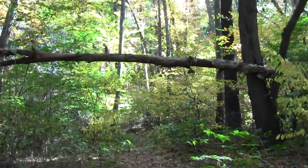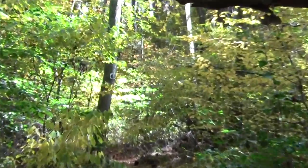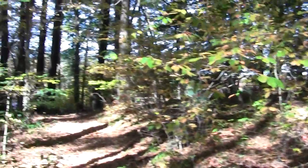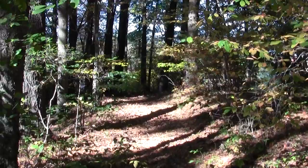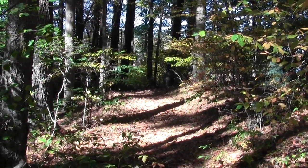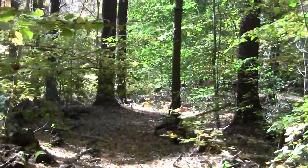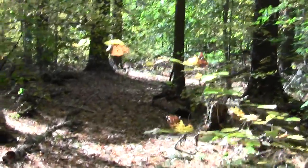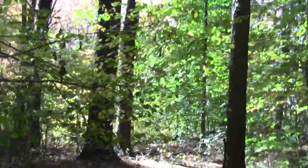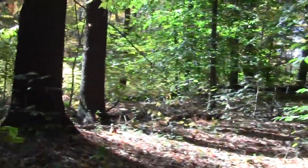The trail comes down from this direction — you can see the confidence blaze right here. This is where we came from down to the Tupelo Point campsite, and this is where it begins to head back to the parking lot, near the base of the U, or the apex of the point, what have you.